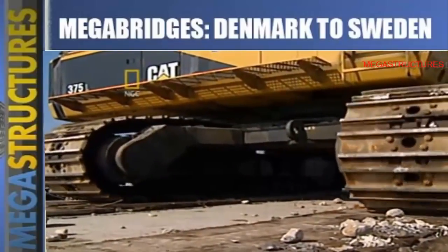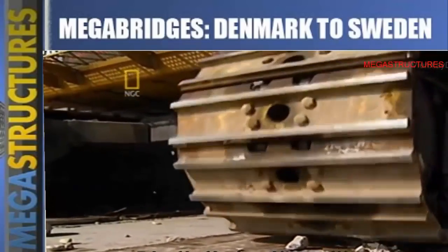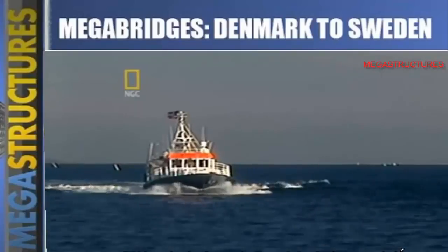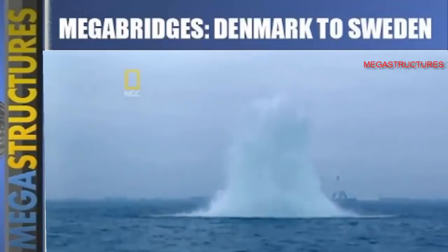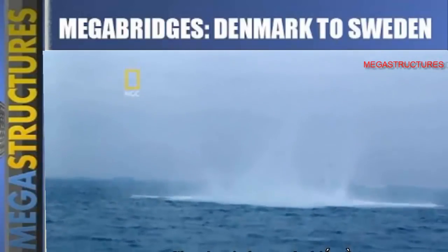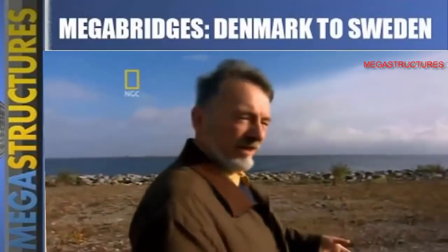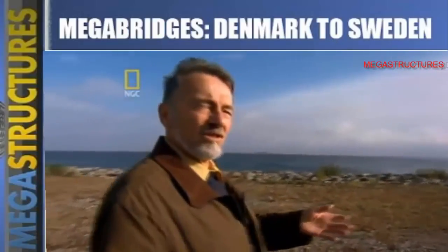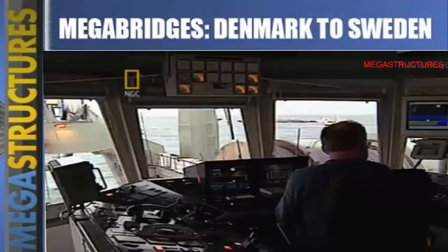Equipment inched closer to the bomb, then just in time someone on the dredging team spotted it. The Royal Danish Navy was called in to remove, defuse, and explode the bomb. These bomb experts knew better than anyone that the outcome could have been tragic — if they had hit the bomb with their dredgers or with their buckets or whatever, and it had gone off, somebody would have been killed. It was a narrow escape for the crew and the schedule.